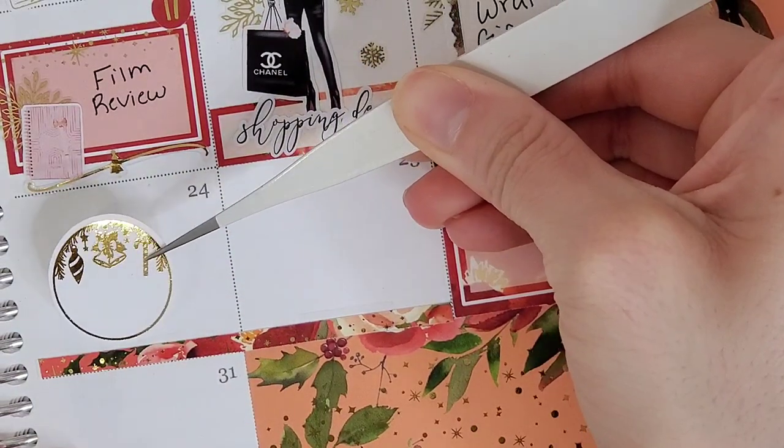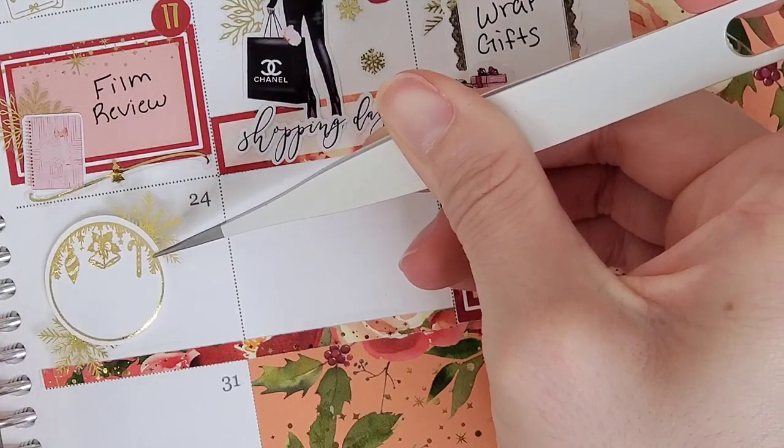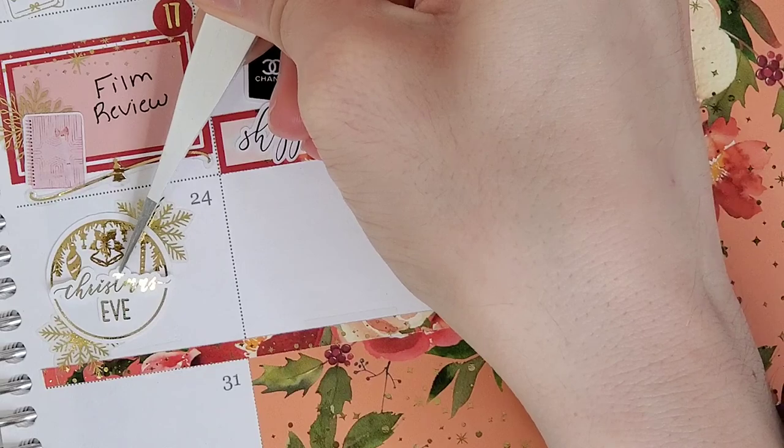On the 23rd, I wanted to mark that I shopped for stocking stuffers on this day. To mark that, I pull in that cute little stocking from The Sweet Planner.